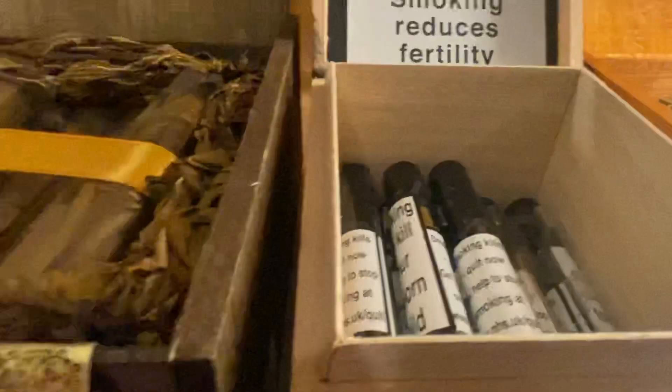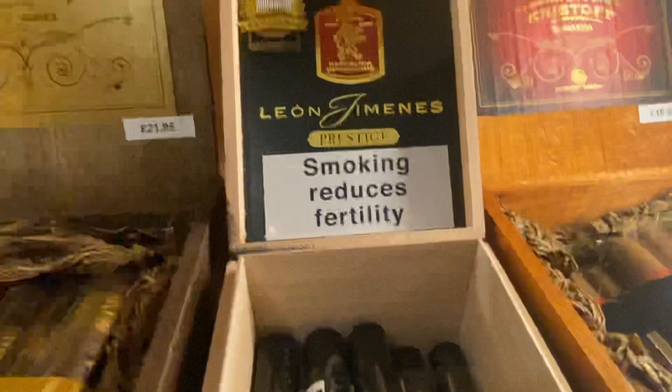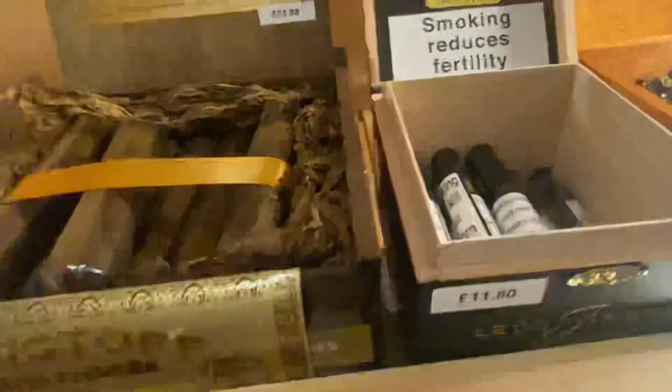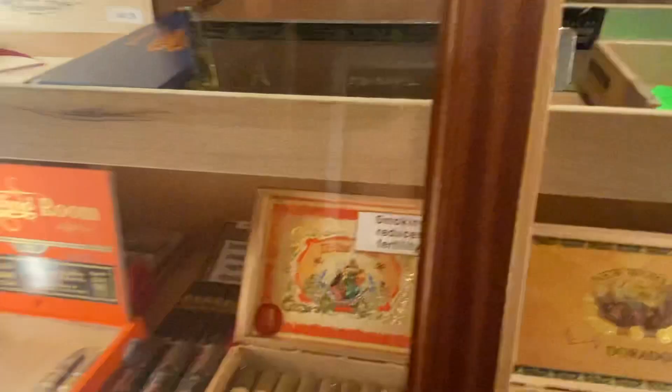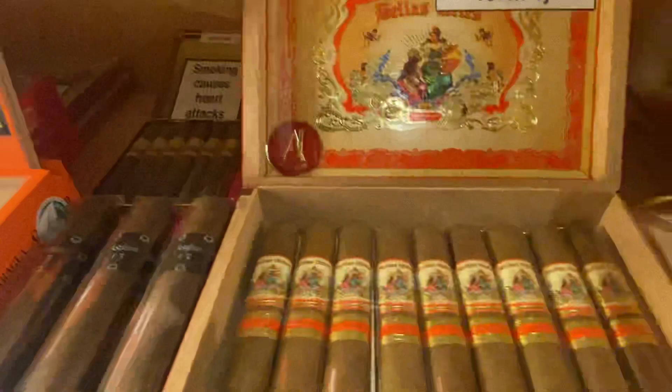We've got the Leon Jiminy's by Laura — a cracking little tubed, Corona-size cigar from the Dominican. We've got the Ageing Room, another award-winning cigar from 2019. Another one by AJ Fernandez — the Bella Artez.